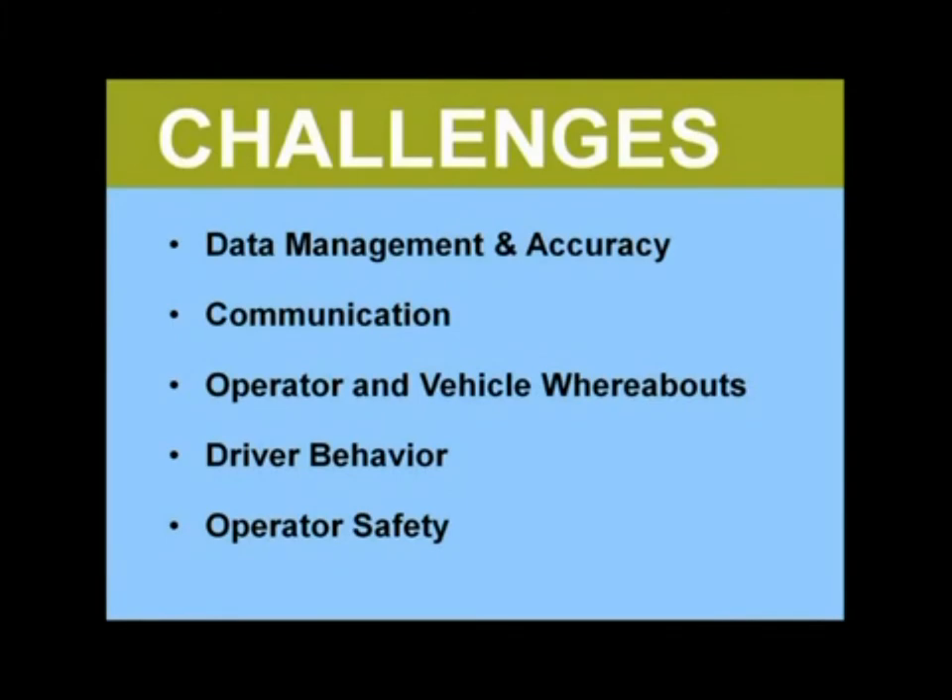Data management. Efficiently collecting accurate data from workers in the field is a big challenge, typically involving time-consuming paperwork and manual data entry, which wastes a lot of time for both field operators and office staff. Communication between field operators and the office — inefficient ways of communicating lead to time wasted by both sides. With operators working in remote areas and often without network coverage, this situation can be even more problematic.